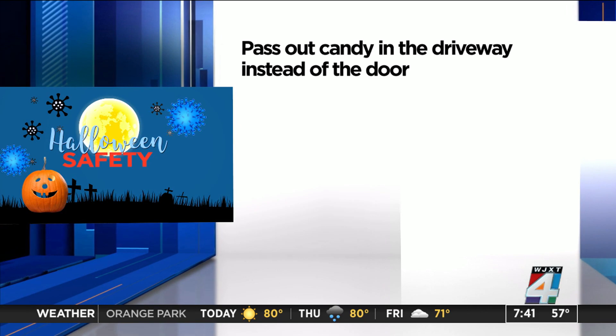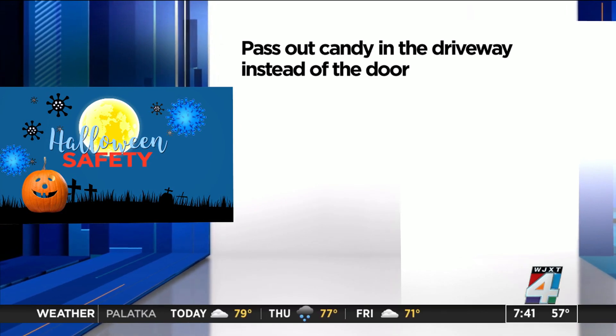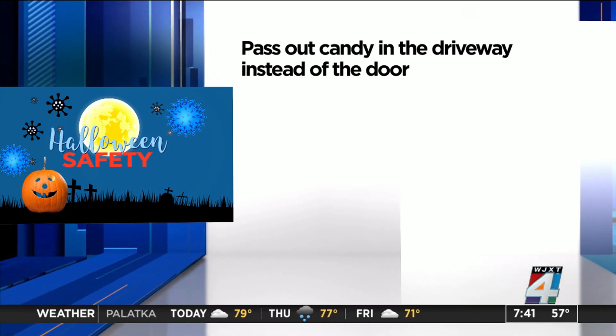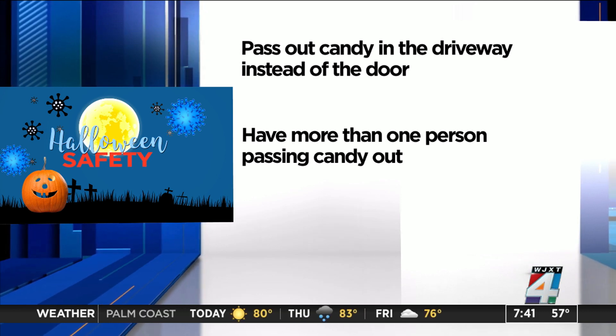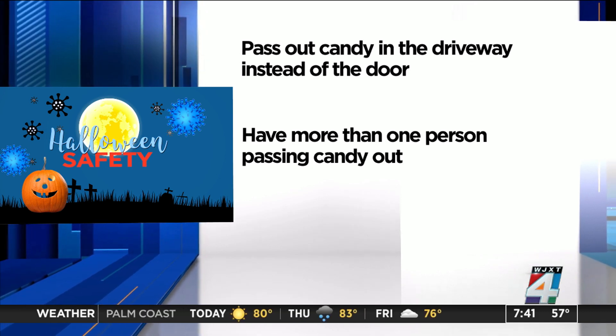One option is to pass out candy in the driveway instead of the door. This way kids don't have to actually go up to your house and congregate in a small space. Whether you pass it out in your driveway or at the door, it's always a good idea to have more than one person handing out the candy as well.